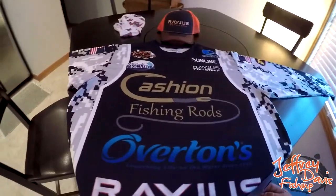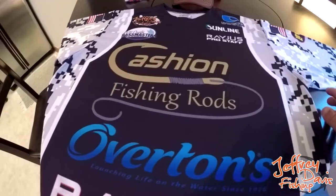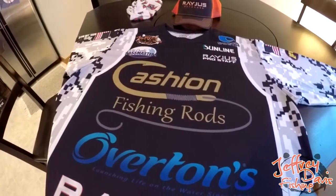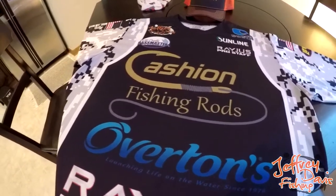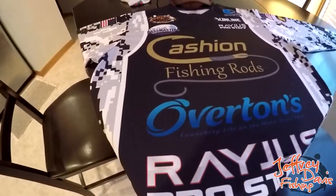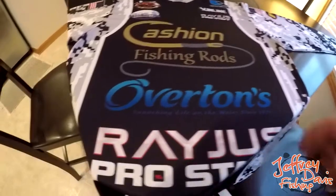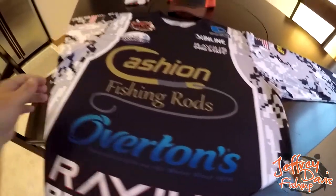The jersey is super easy to order and I really like being able to design your own. Some companies give you an online form where you plug in logos but you really can't see what it looks like as you're developing it. This is different from that — this is amazing. So I'll show you the online editor, show you how to use it, how simple it is, and how you can develop your own jersey.